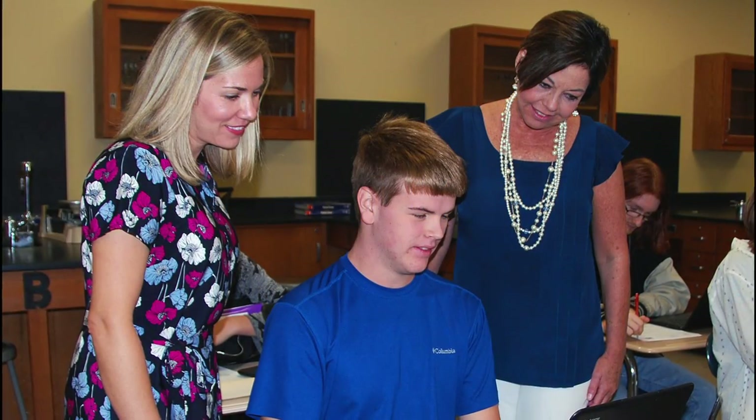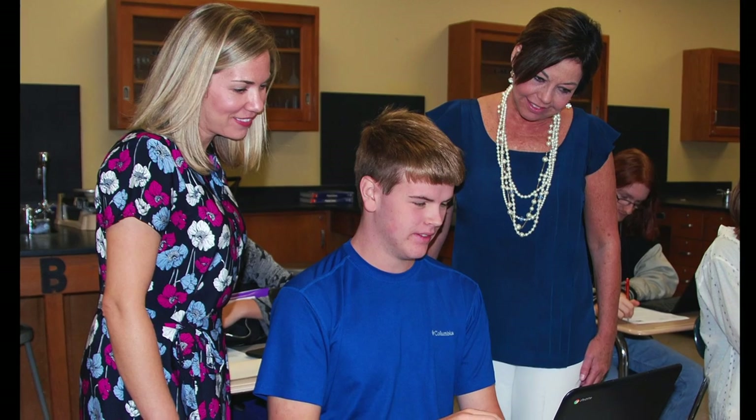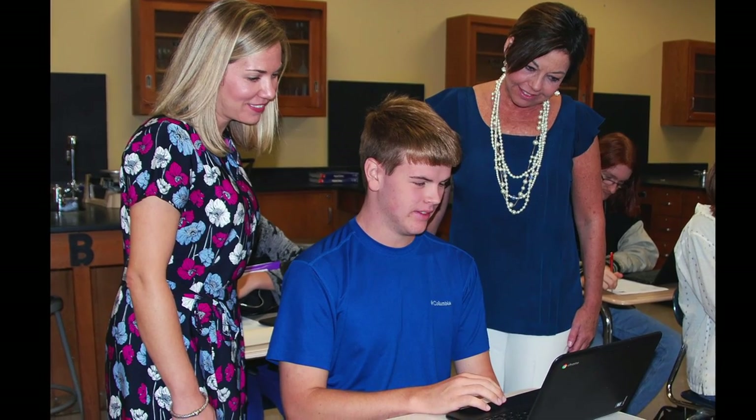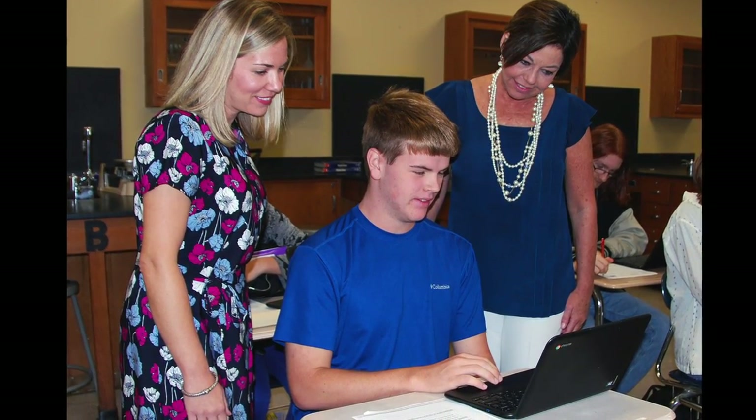Thomas County Central High School was awarded a Blended Learning Scaling Grant from the Governor's Office of Student Achievement. This grant enables our school system to provide a Chromebook for each student at Thomas County Central, allowing students to participate in a blended learning instructional model.